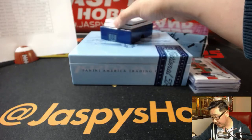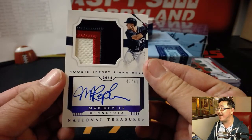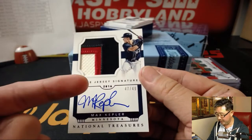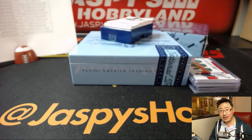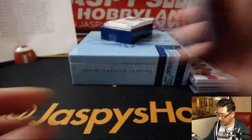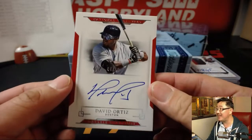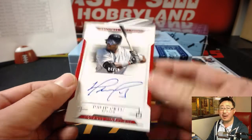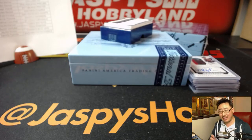47 out of 49, three-color patch and auto rookie jersey signatures — Max Kepler, 2016 edition — for Jaden and the Twins. And for the Red Sox, four out of ten: Big Boppy David Ortiz. Jeremy 33 with the Red Sox having a hell of a break.